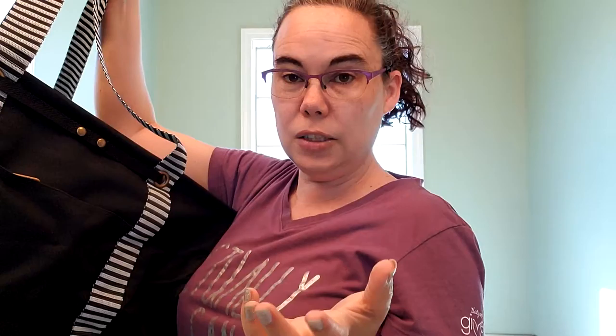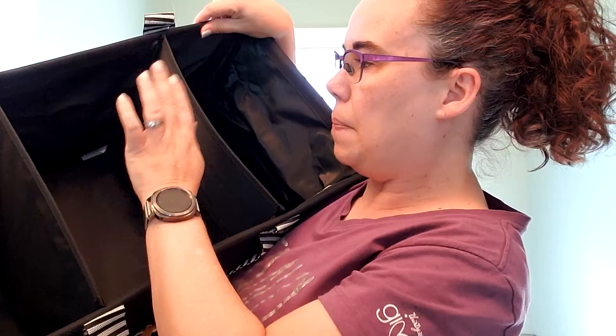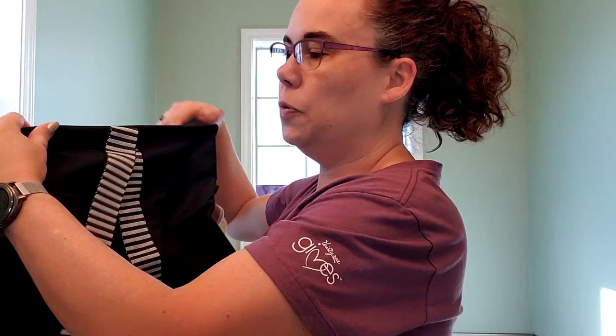Guess what — it comes with a divider. You see that in there? So this is like our large utility tote insert but it's smaller. It's made of similar material but smaller so that it divides the tote into thirds, which is really cool. It has two mesh pockets, one on each side. And this is removable — if you don't need that feature for a specific event, you can just unsnap it and pop it right out.